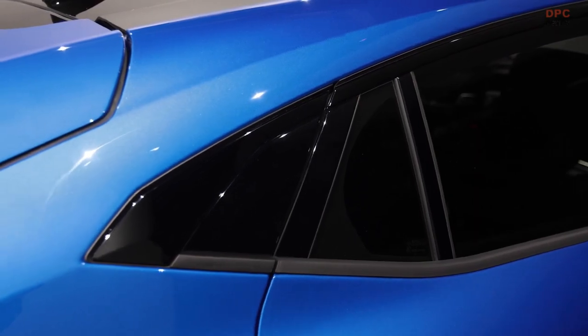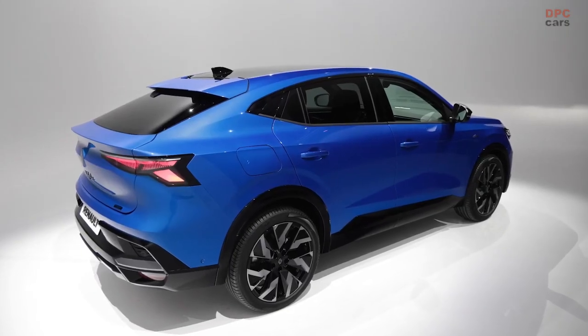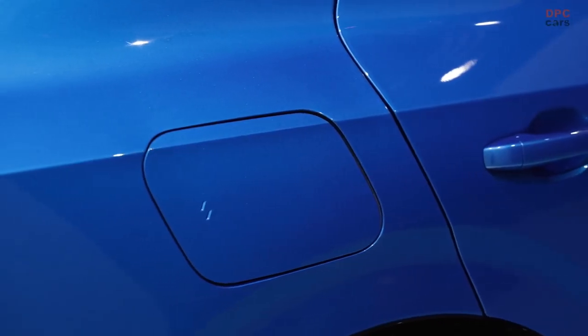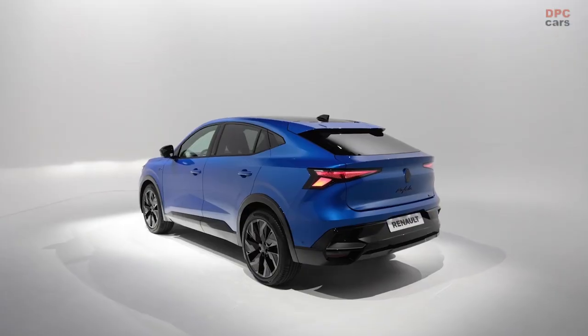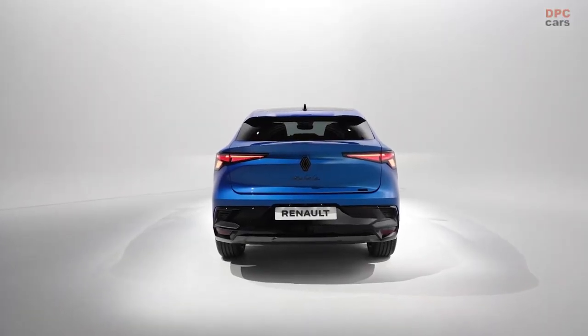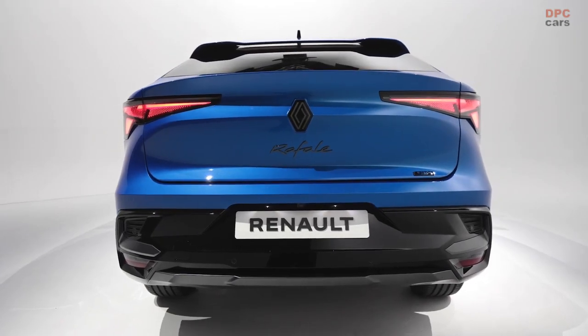Drawing inspiration from the recently facelifted 2024 Clio, the Rafale proudly showcases Renault's fresh front grille design and new matrix LED light signature. Similar to its super-mini counterpart, the Rafale is available in a range-topping Esprit Alpine trim level, which can also be found in the Espace. In fact, it inherits the Espace's 107.8-inch wheelbase.